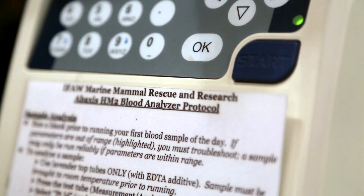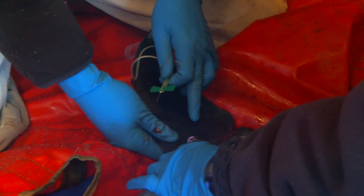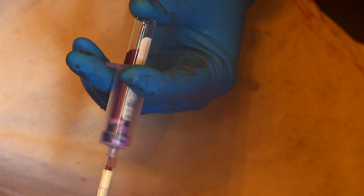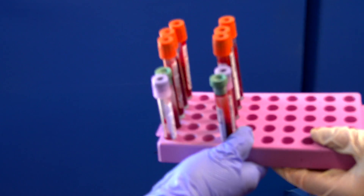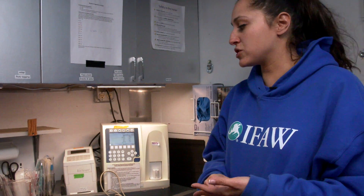Here at IFAW we actually have several blood analysis machines, and those are actually on-site machines. They go with us with every single rescue. We collect the blood — it's the first thing that we examine. Once we put the blood into the test tubes, we go ahead and put it into the machine and it analyzes the blood. Instantly it will produce a lot of information that helps our assessment for the general health of the animal.